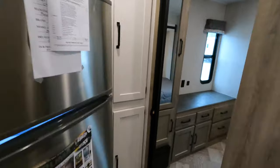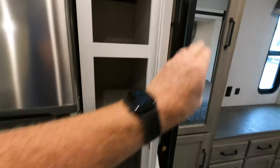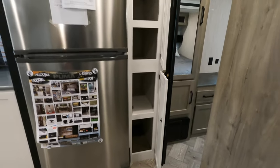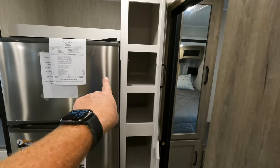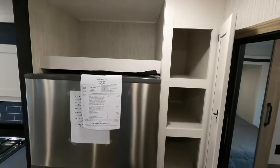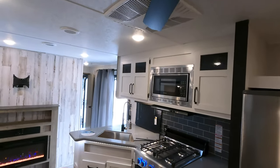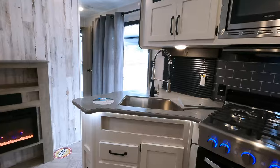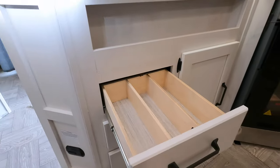Over to the right is your pantry — floor to ceiling with really deep pockets going back about two feet, the same depth as the refrigerator. There's additional storage over there as well, plus a ceiling fan that I almost forgot to point out.